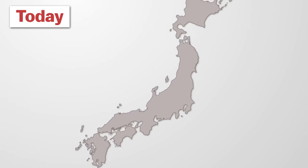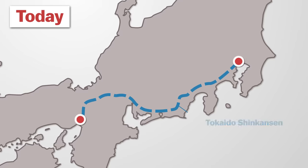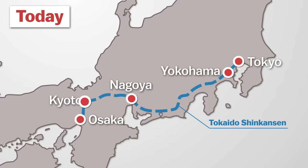Since then, the Shinkansen network has grown steadily to reach most regions of Japan. However, the Tokaido Shinkansen remains Japan's most important and most used Shinkansen line, connecting the country's three largest metropolitan centers of Tokyo, Nagoya, and Osaka.